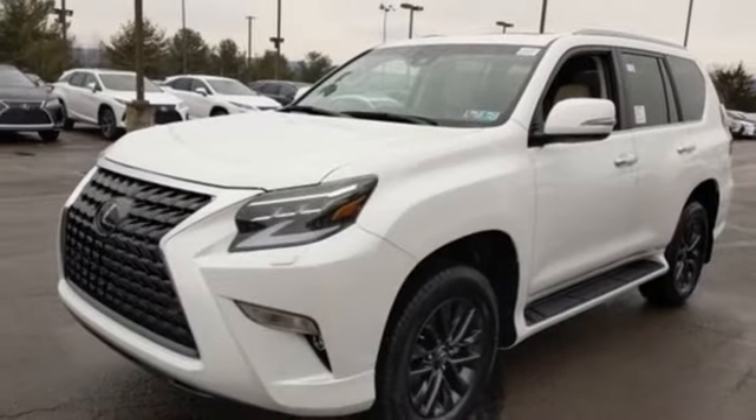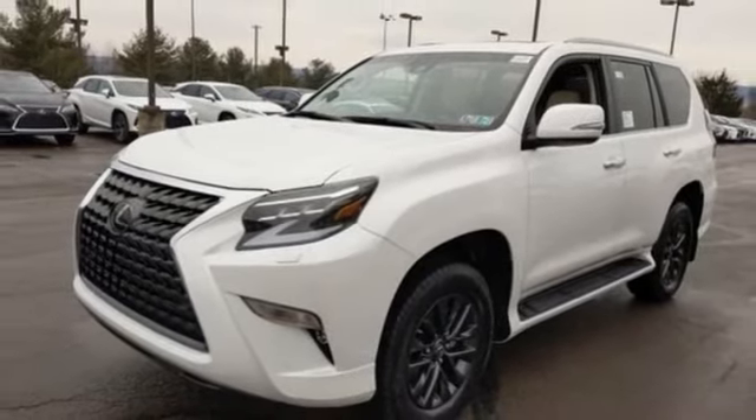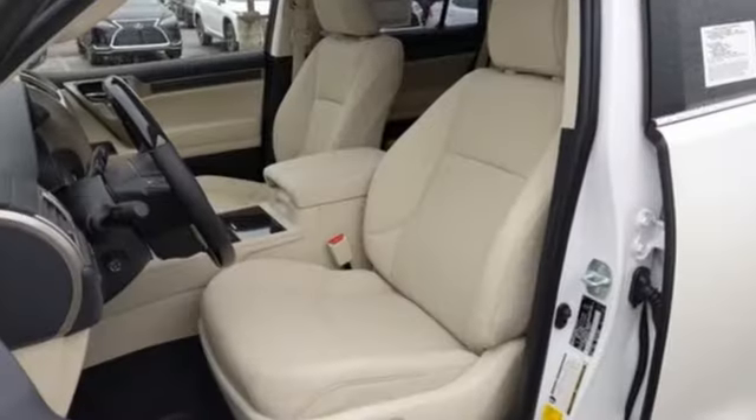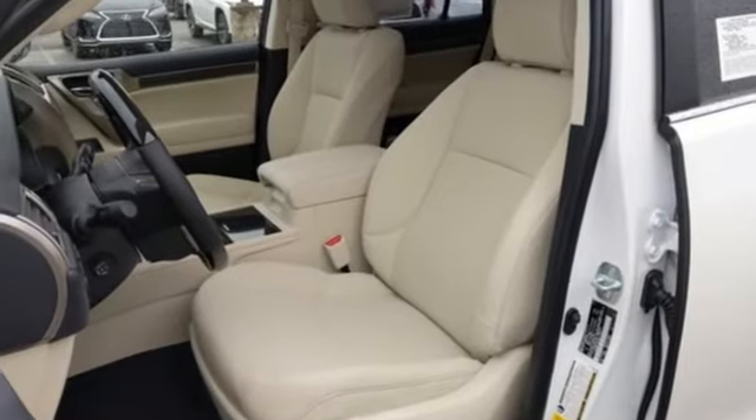Auto dimming rear view mirror, streaming audio, doors and push button start proximity key, dual zone climate control, front and rear parking sensors, and automatic transmission.